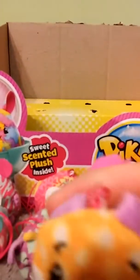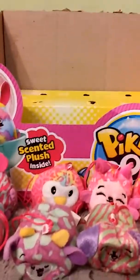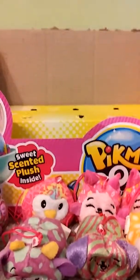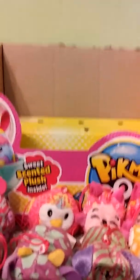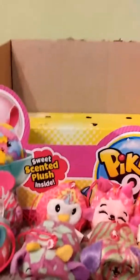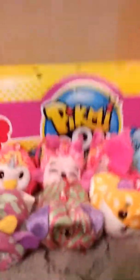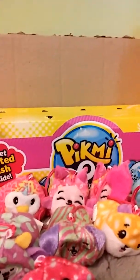We have Eggnock the squirrel, and she is grape, but I don't really smell anything. Then we have Rubric the kangaroo, and he smells like watermelon. He's one of our new ones. We have a bunch of new ones. And then here we have Noodles the jellyfish, which is bubblegum scented.